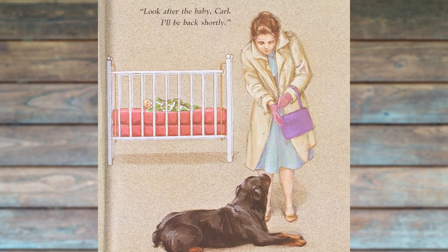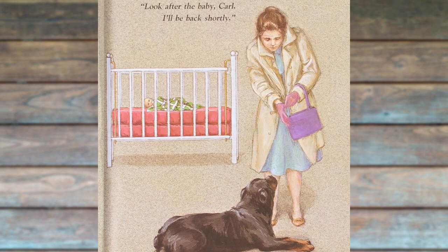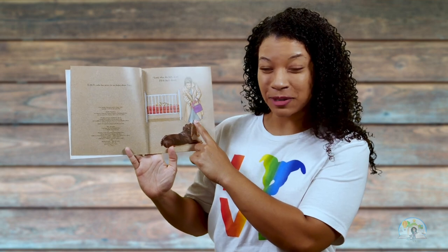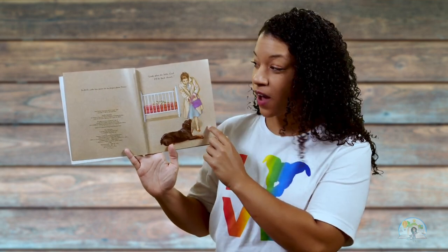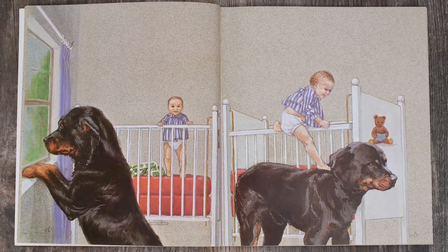Look after the baby, Carl. I'll be back shortly. So it looks like this is Carl and I think that this is mom, so she's wanting Carl to look after the baby while she goes out somewhere. There are no words on this page, so we're going to have to look at the pictures to figure out what's going on.